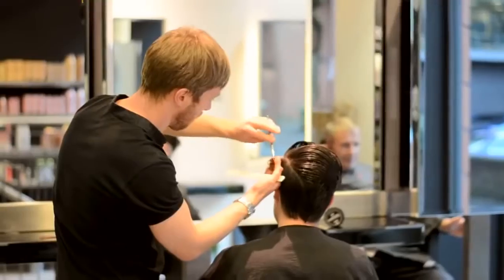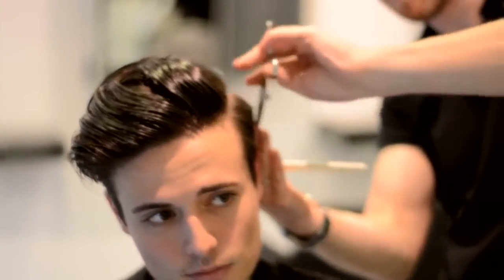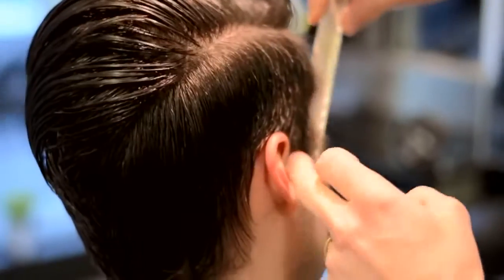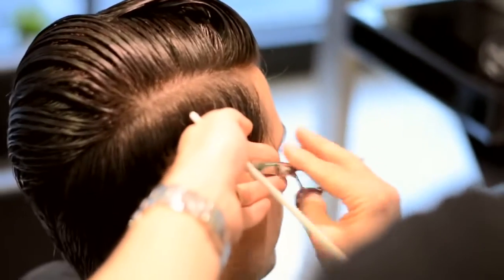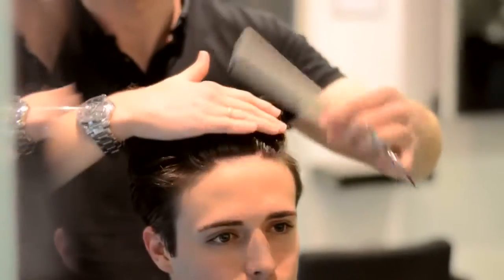I'm slightly overdue for a haircut and today I went for a tight fade on the sides with a bit more weight in the back. While I've got a lot of length on the sides at the moment, we're taking out a lot of bulk with just the scissors itself, and then as we progress David will switch to the scissors over comb technique to take it even tighter.